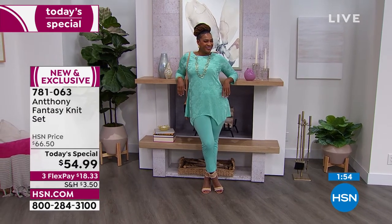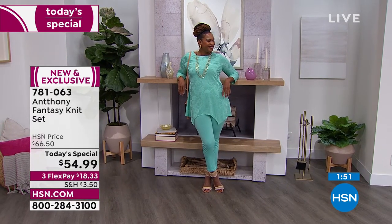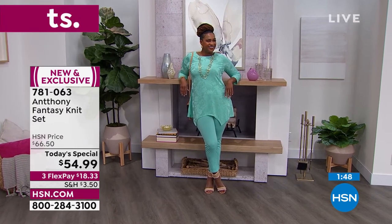Thank you so much. I hope she comes to visit me in Savannah. Yes, because you're close now. Very close. We're neighbors.